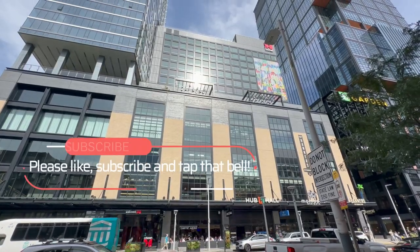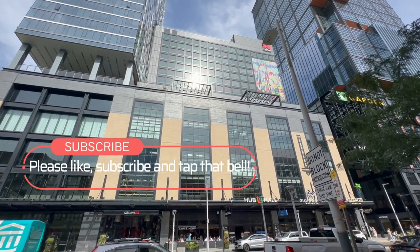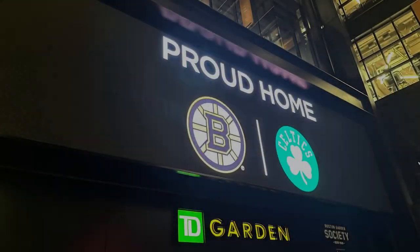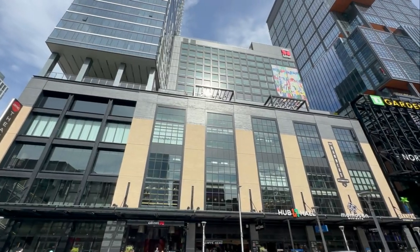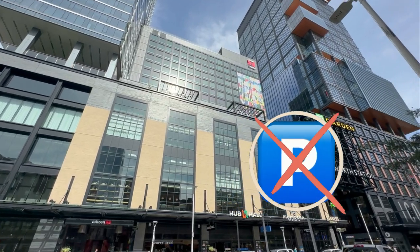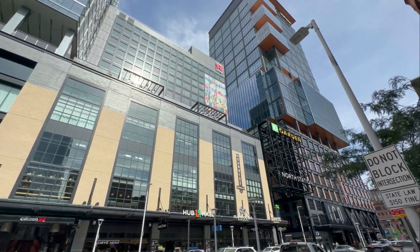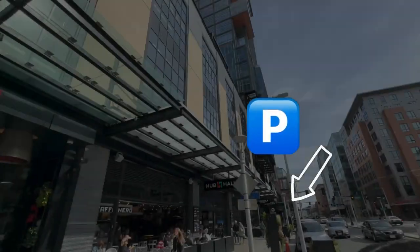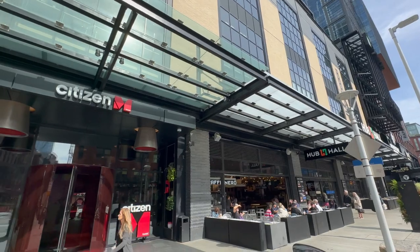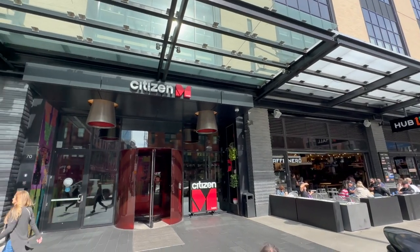The hotel is in a building connected to Boston's North Station and the TD Garden, which is home to the Boston Celtics and the Boston Bruins. There is no valet or any parking at the hotel, but they did notify us of that before we arrived. There is parking in the same building down the street, and it wasn't too bad to get to the hotel from there as long as you didn't have much luggage.